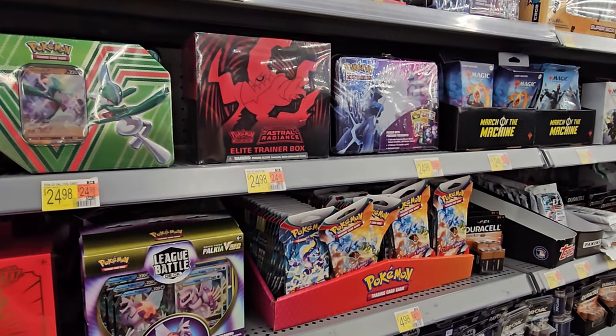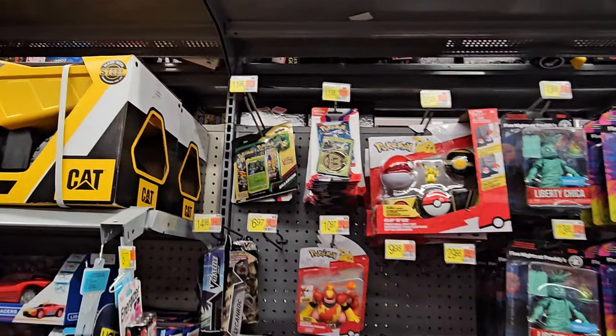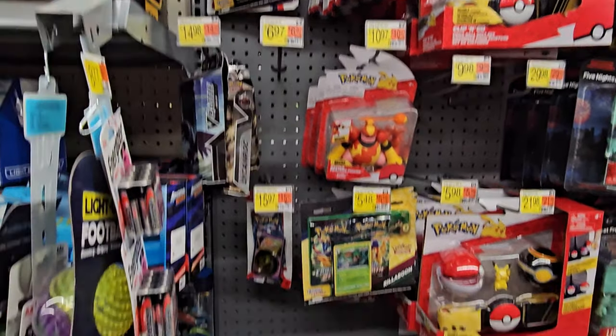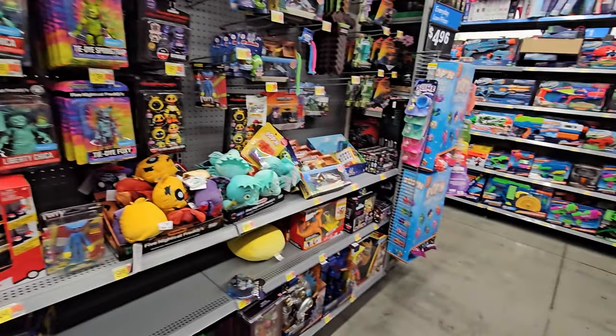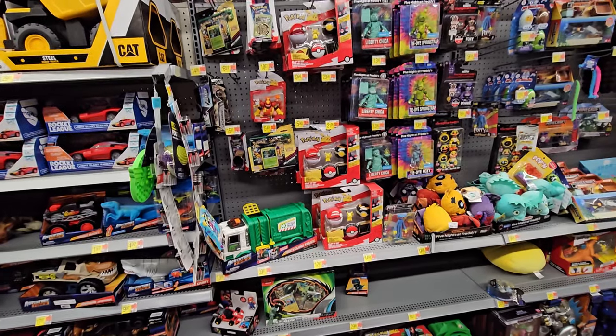Let's go to toys real quick, see what they got, and then we'll go to one more store. Alright guys, we're here in toys. As you can see, they got some of the hanging blister packs, and then they have one random Cyclazar EX box — I don't think it's supposed to be back here, I think it's supposed to be on the front end. But nevertheless, not bad for the store as well.